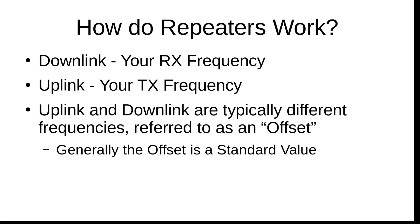Let's talk about how repeaters work. There are two things to concern yourself with. One is the downlink — the signal coming from the repeater to your radio — which is your RX or receive frequency. The other is the uplink — the signal from your radio to the repeater so it can be rebroadcast — which is your TX or transmission frequency. Uplink and downlink are typically different frequencies, and the distance between them in megahertz is referred to as an offset. On the 2 meter band, it's 0.6 MHz, and it's 5 MHz on the 70 centimeter band.